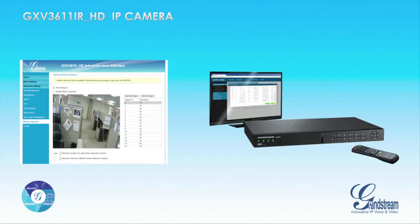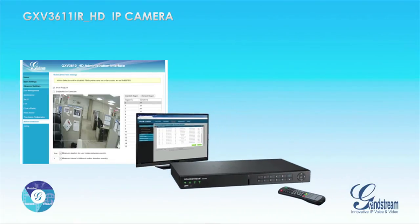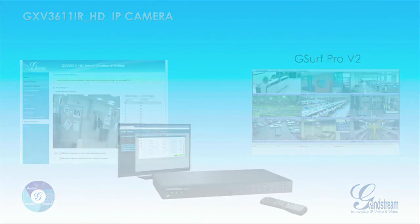Users can also record and monitor Grandstream's cameras using the free GSurf Pro video management software, which allows you to control up to 72 cameras simultaneously.